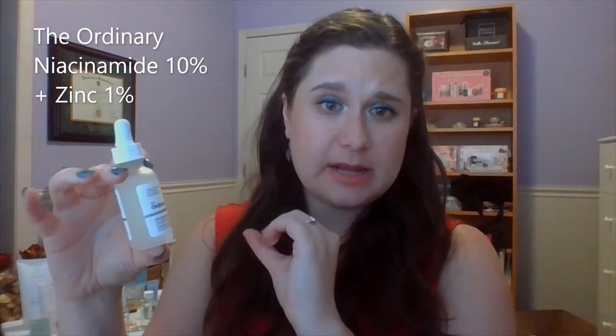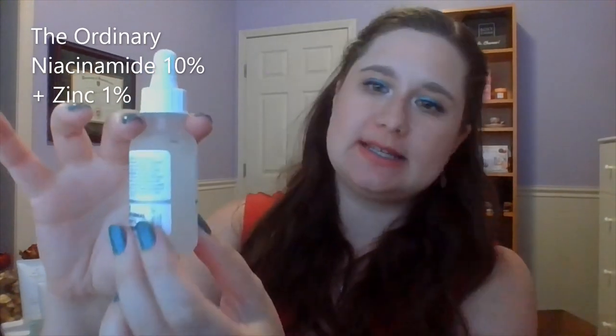And finally for Z, the Ordinary Niacinamide 10% and Zinc 1%. Still haven't touched it — it's still way up here. I've just had so many serums I'm working on in Skin Is In and the Advent Calendar Project Pan. There are more serums coming, some small sample sizes. I will get to this one eventually. Depending on how my husband is progressing with his serum, I may have him help me with this one as well, because it's probably good for him too. But at this point, no progress.